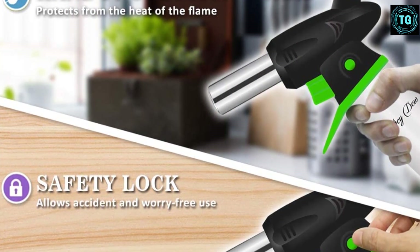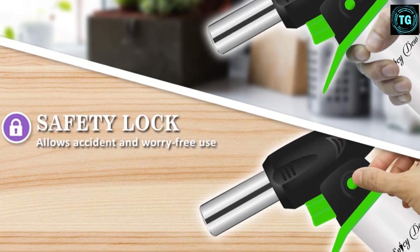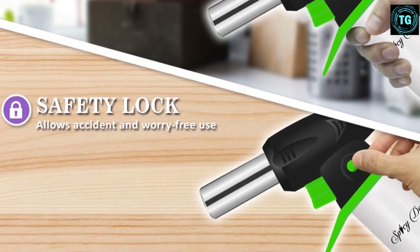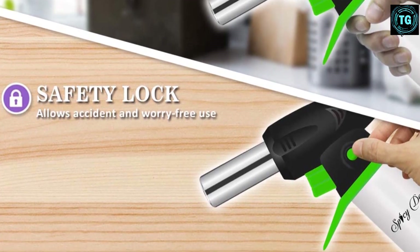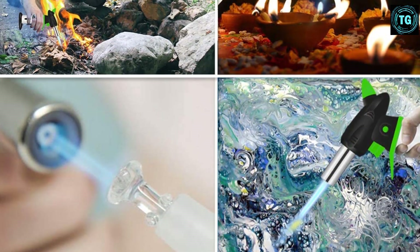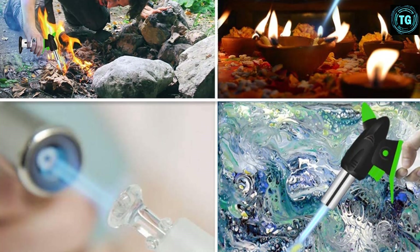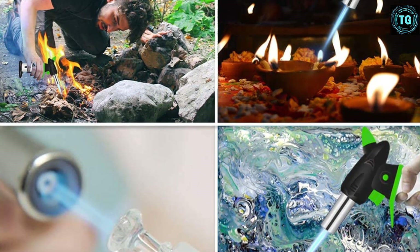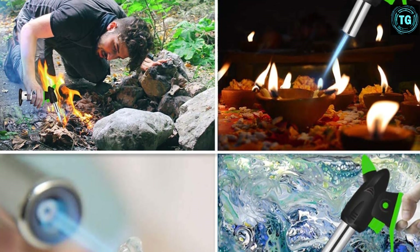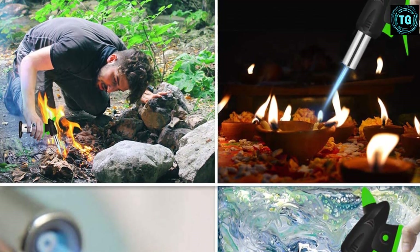Furthermore, this product can also be used for various other purposes, such as searing meat, roasting veggies for side foods, toasting bread, melting cheese, and so much more. Additionally, this kitchen torch is implemented with anti-flare technology as well as a reliable child safety lock to ensure that you can use the product without worrying about your safety. What's more, this torch is made from heavy-duty materials for a considerably longer lifespan.